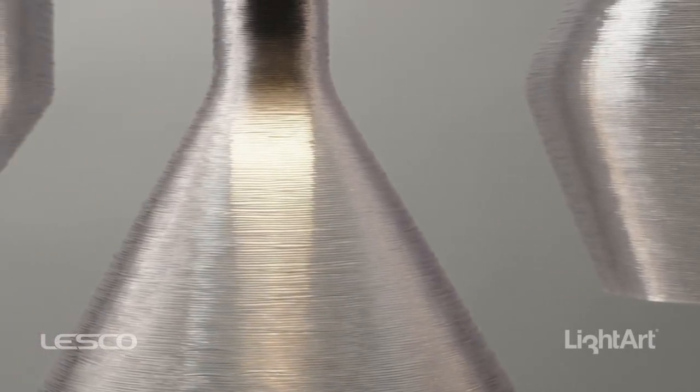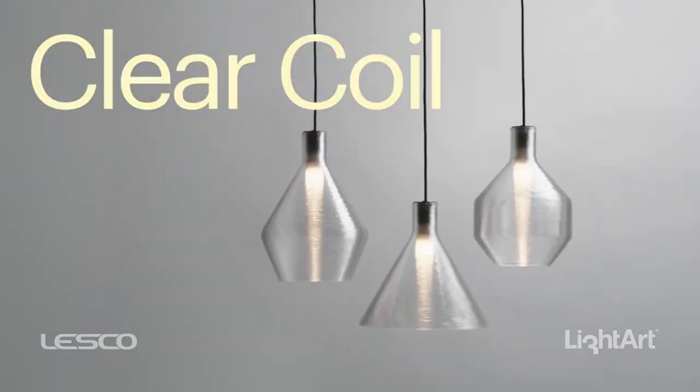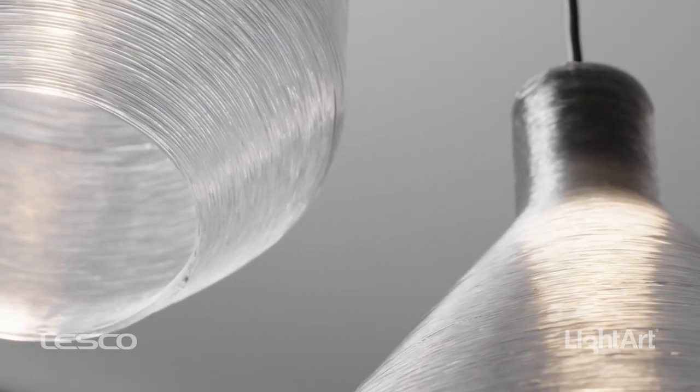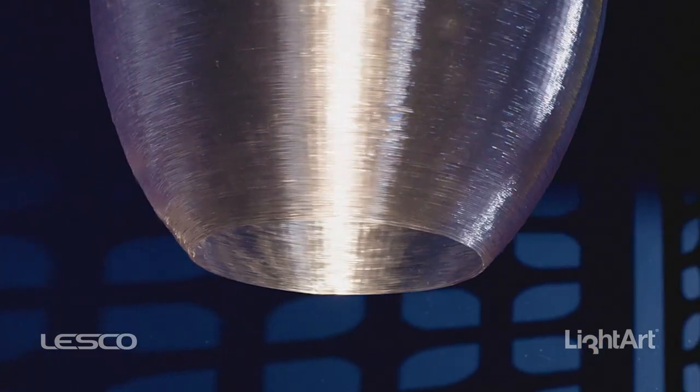A breakthrough in material science comes LightArt's Clear Coil collection. This high-performance lighting material offers optical brilliance and is made up of 100% molecular recycled content.